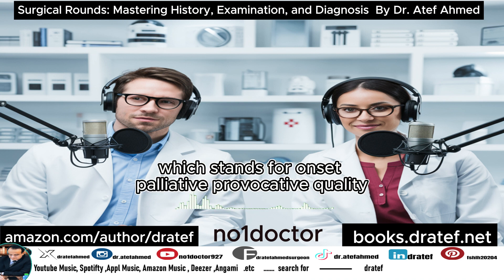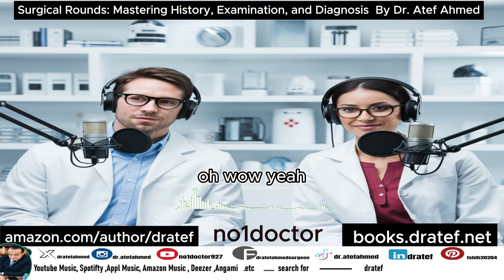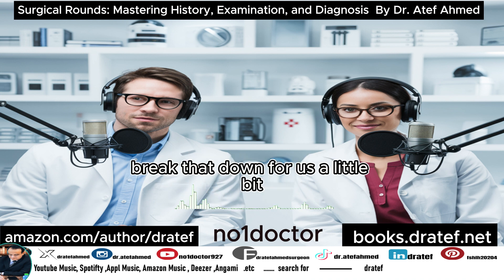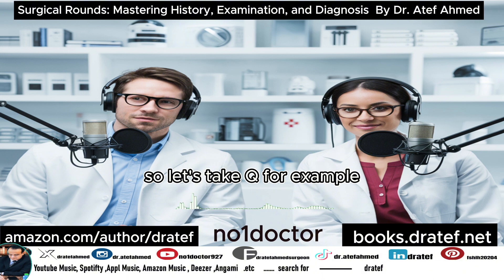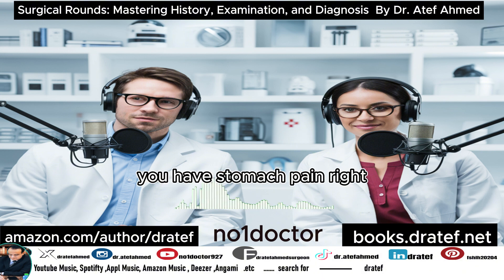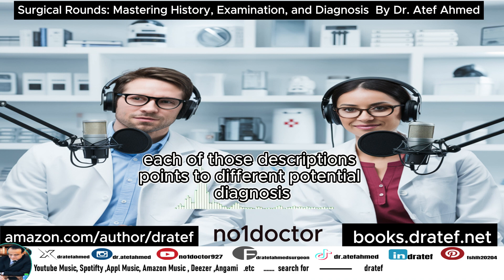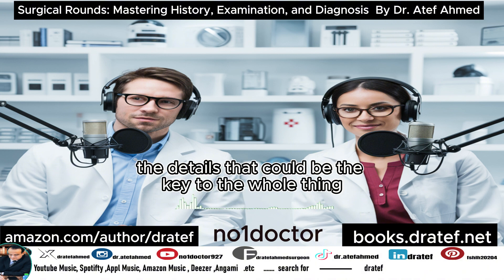Dr. Ahmed talks about a mnemonic device called OPQRST, which stands for Onset, Palliative, Provocative, Quality, Radiation, Severity, and Timing — a framework for guiding those crucial questions. Take Q for Quality: if you have stomach pain, is it a dull ache, sharp stabbing, or burning? Each of those descriptions points to different potential diagnoses, so you're listening for the nuances that could be the key to everything.